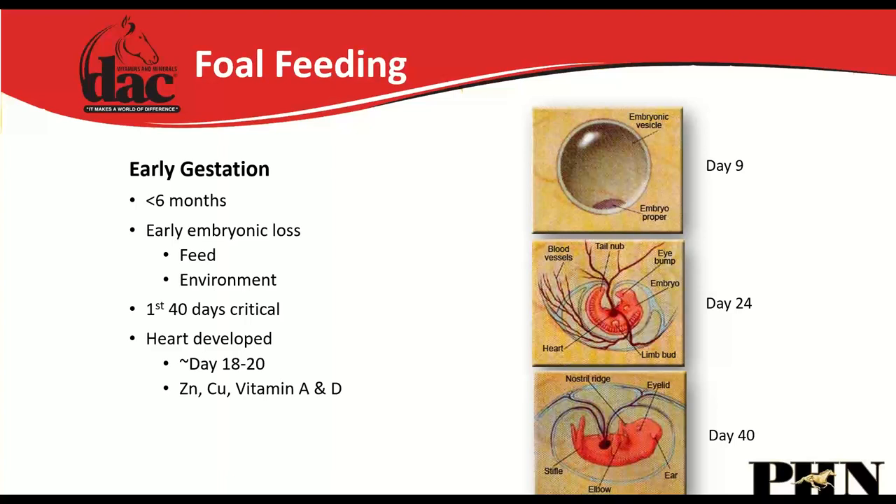Whatever you want your mare to be eating after she's pregnant, you should get her adapted to that before she's pregnant. By day 18 to 20 we have heart development — the heart is a really critical organ, and we know that zinc, copper, vitamin A, and vitamin D are really critical in those early days.